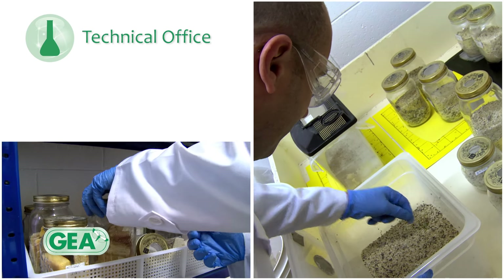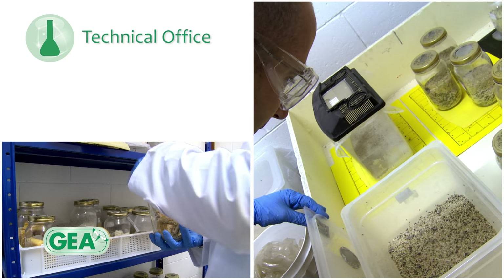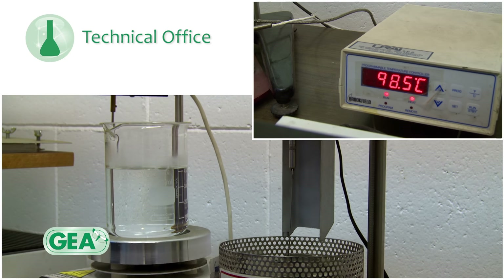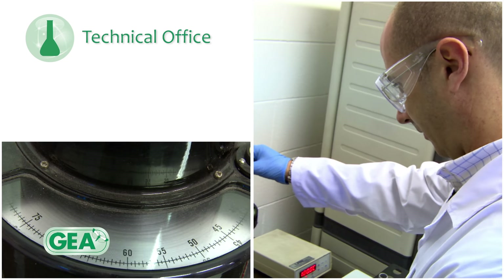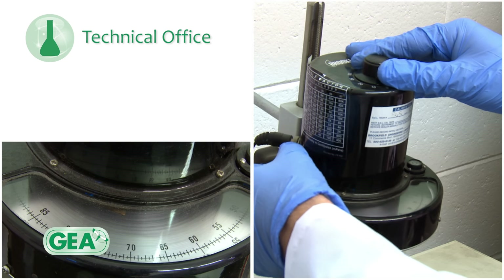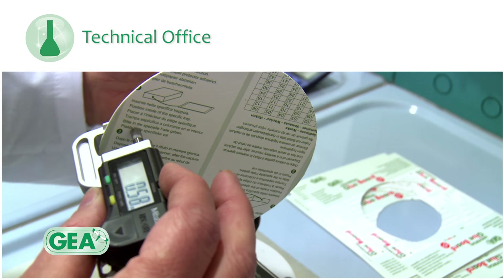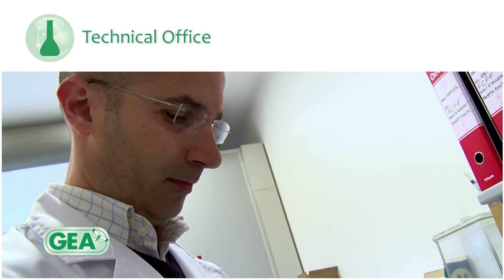The rearing laboratory also supplies the insects for all preliminary tests. Finally, the quality laboratory allows the analysis of the technical characteristics of raw materials, semi-finished and finished products, guaranteeing constant quality and a continuous improvement of products.